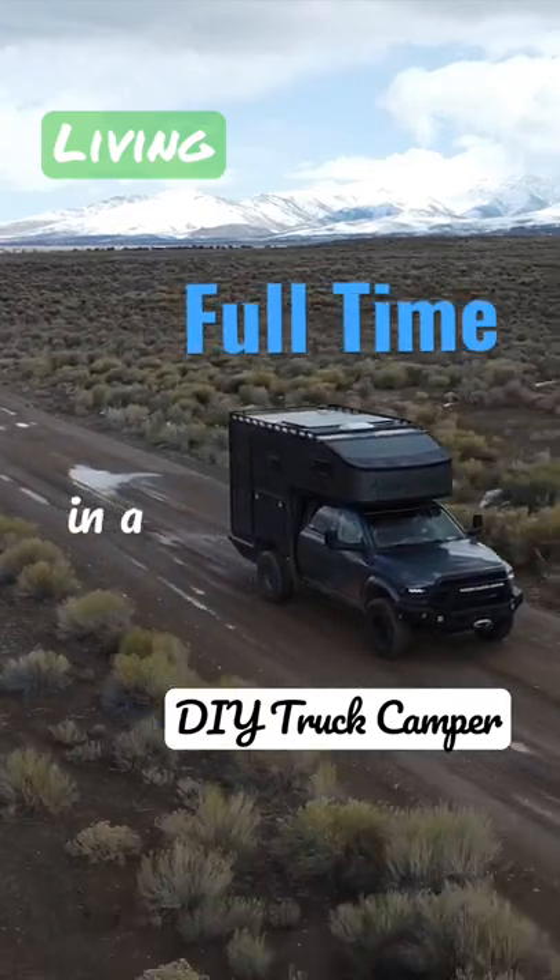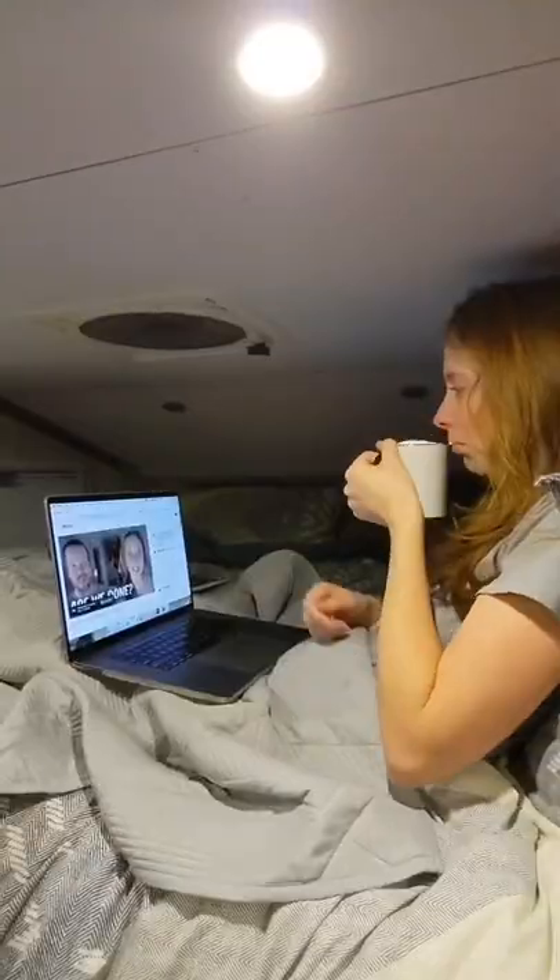Welcome to a day in the life living in our self-built truck camper. We started our morning with some coffee, watching some YouTube, and then spotted some white-tailed deer.